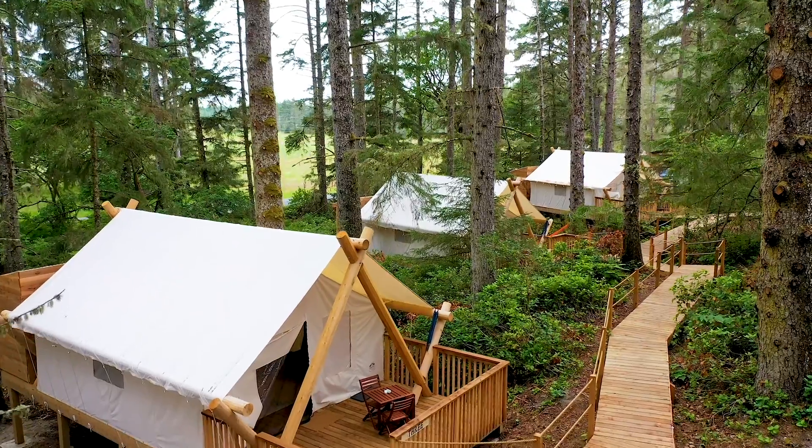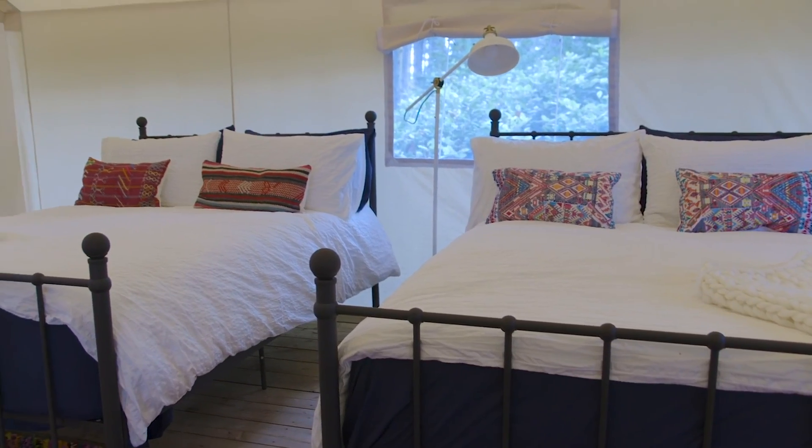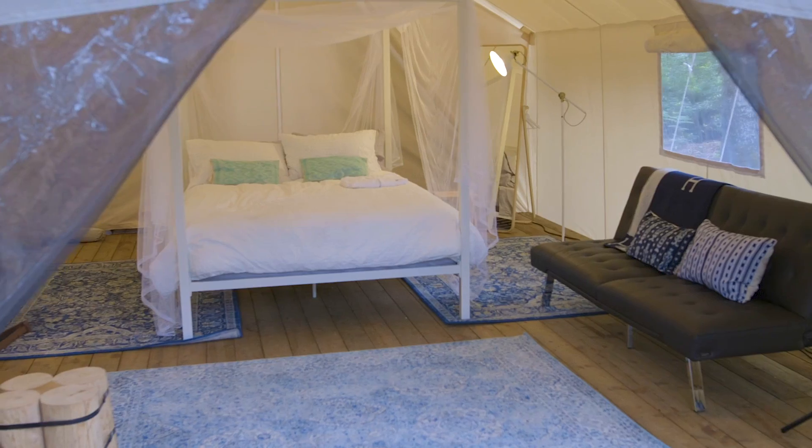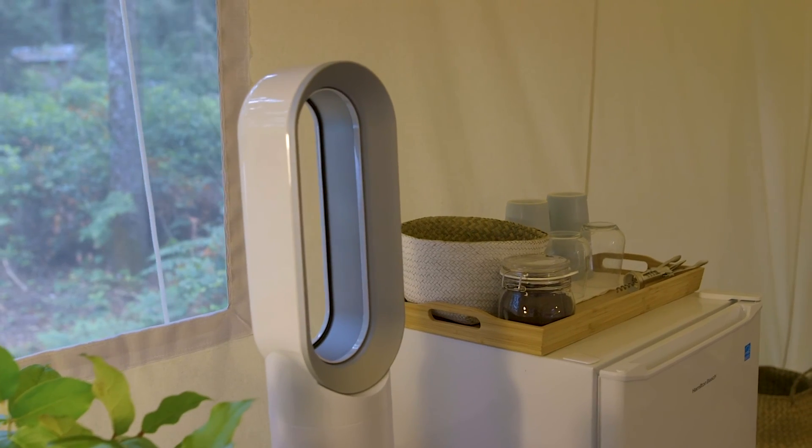We picked this prospector style of tent for a number of reasons. Number one, we really like the scale. They are 16 by 20 foot, which means we have 320 square feet. They are fireproof. They are windproof. They are rainproof. Tough as hell.